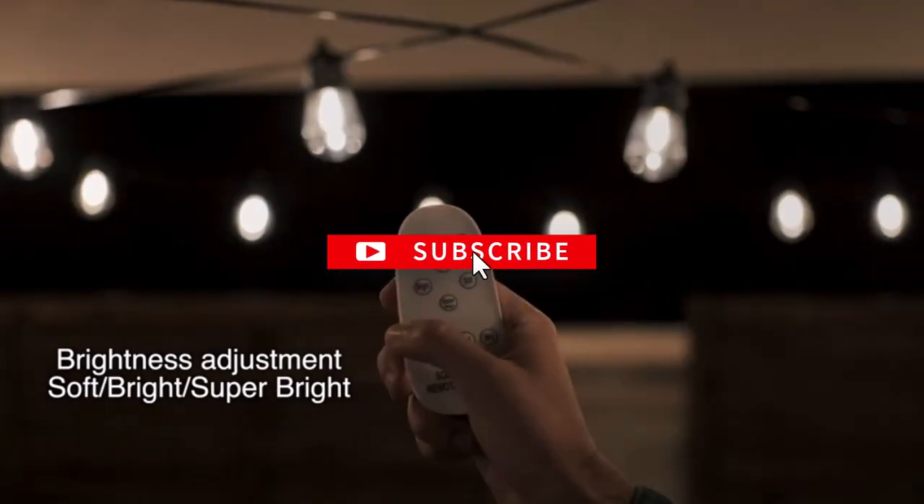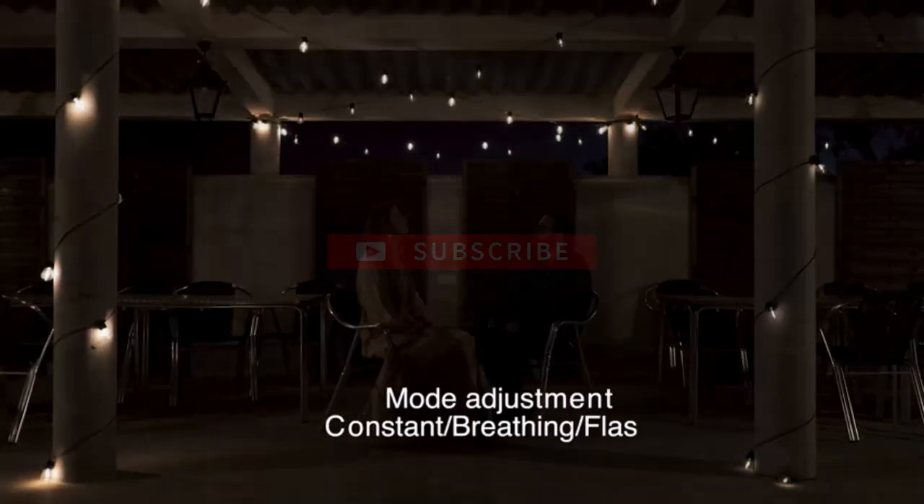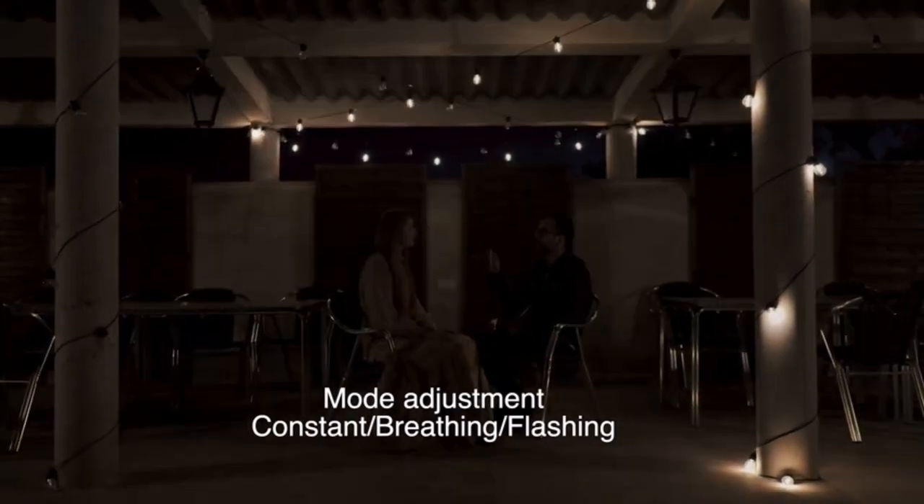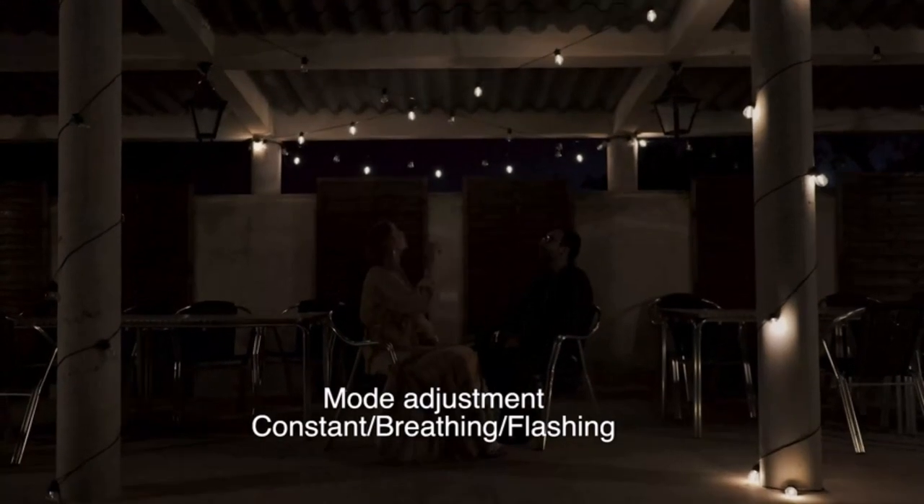To help you with your decision, we have listed the top 10 outdoor solar lights and their key features, plus the things you need to consider to help you choose the best one for you. Links to all products mentioned in the video are in the description below. So let's get started.